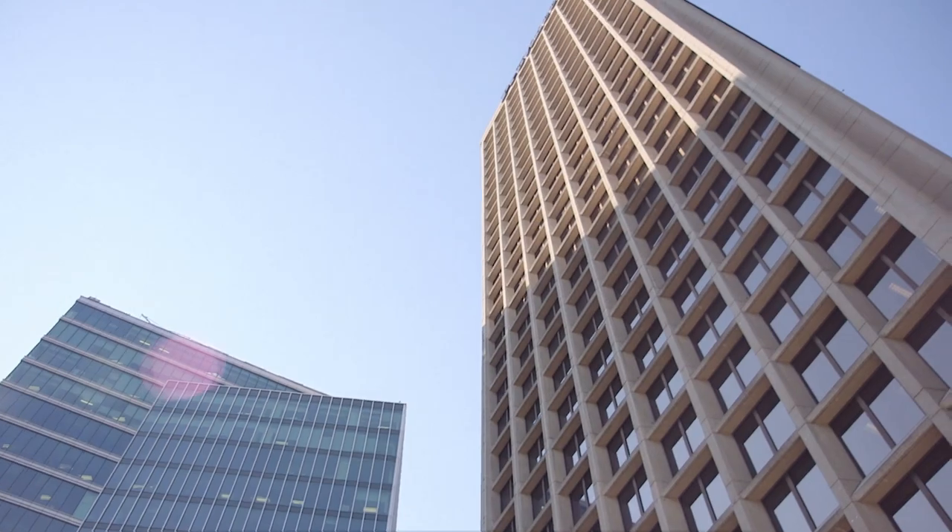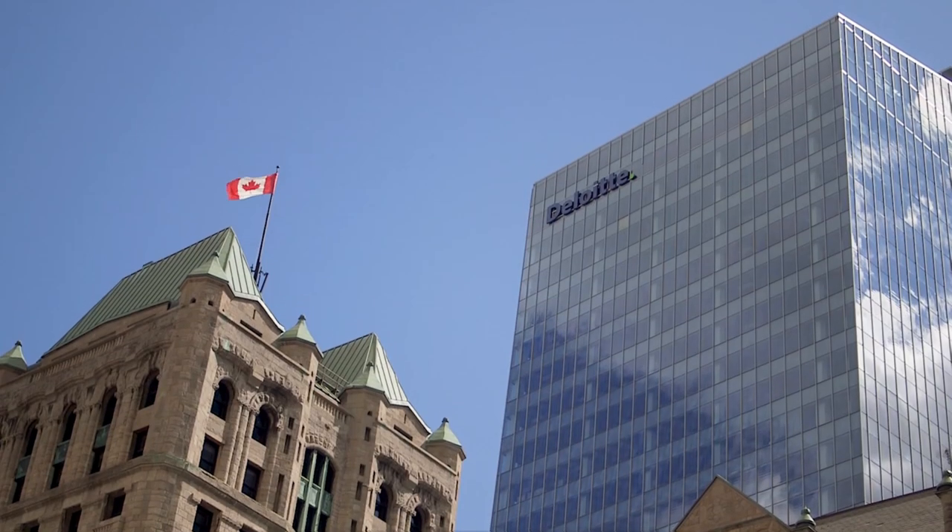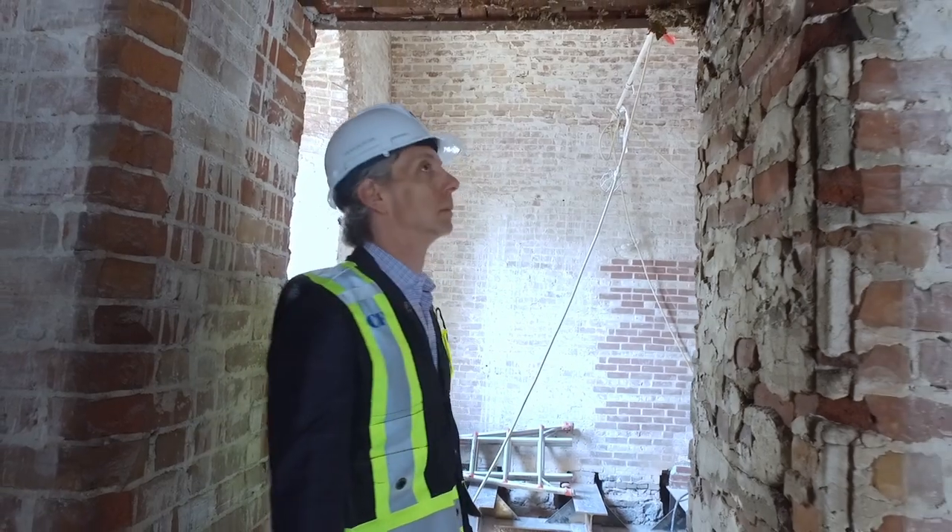Cadillac Fairview is one of the preeminent real estate companies in Canada. We are an owner, operator, and developer of best-in-class real estate — office buildings, commercial centers, and residential.